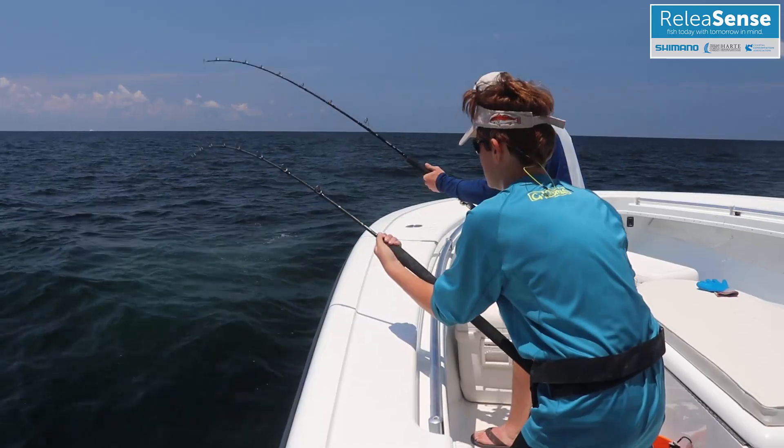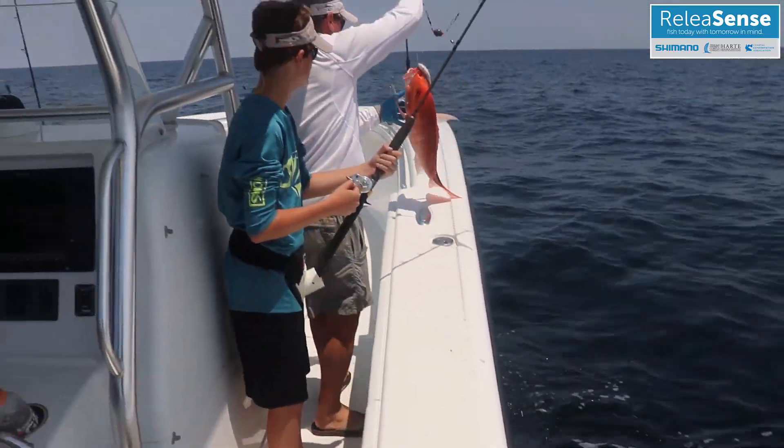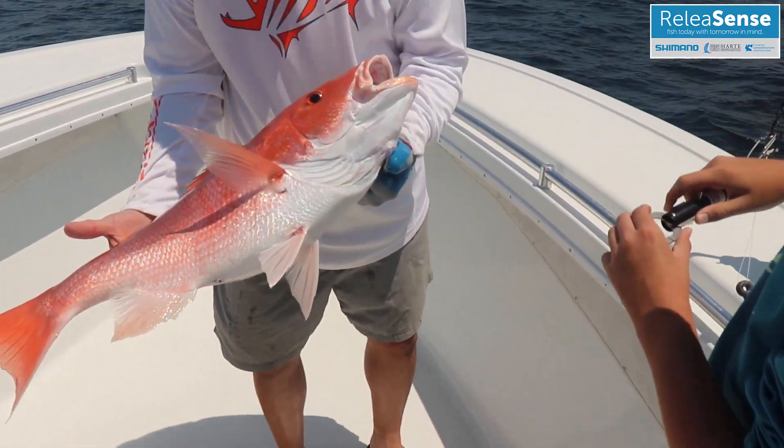Every year, thousands of anglers target fish such as snappers, groupers, and rockfishes. Together, these species represent some of the most prized sport fish in North America.